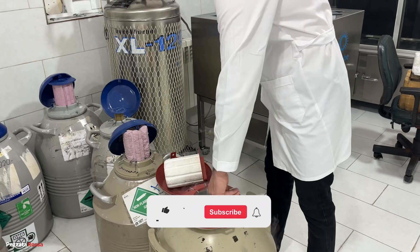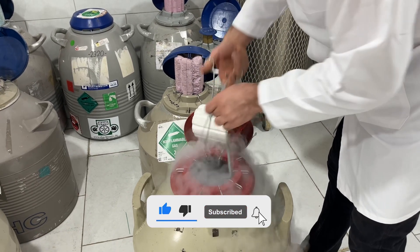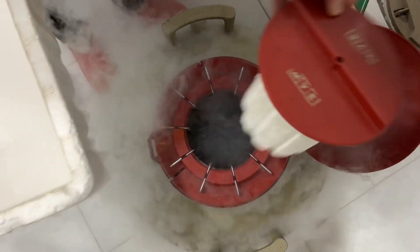If you enjoyed this inside look, don't forget to like, share, and subscribe to Pesada Rosa for more content on farm life, genetics, and the amazing world of cemental bulls. See you in the next video.